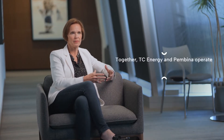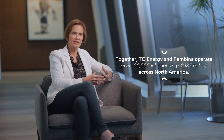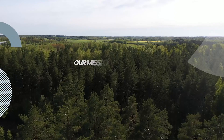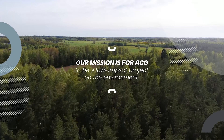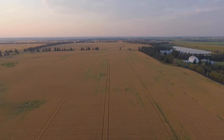Pemina and TC Energy already have miles and miles of pipelines and rights-of-way, and we're looking to leverage that as much as possible so that we minimize the impact to the environment. We don't want to disturb new land or new right-of-ways for developing new pipelines when we can use existing corridors that are already established. That makes a very low-impact way of adding this infrastructure to the backbone of Alberta.